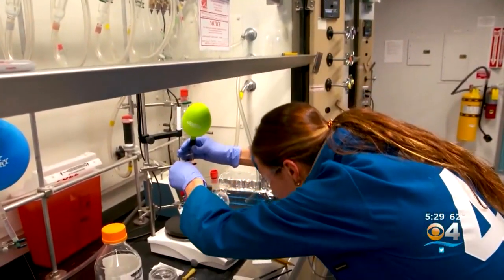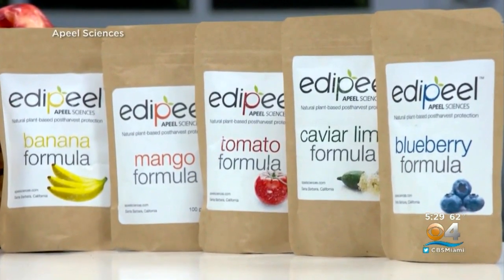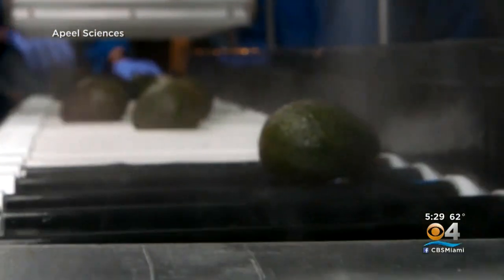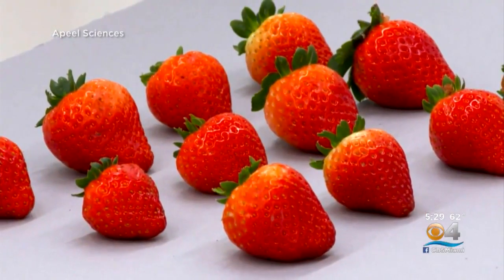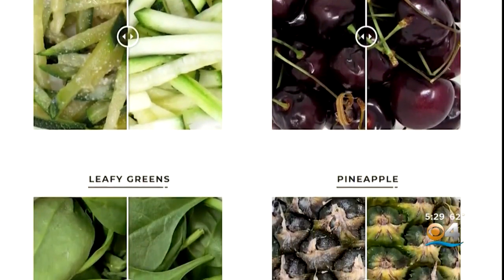There are other produce preservation technologies in the works as well. Apeel Sciences claims to cut food waste in half by spraying produce once with a formula made from fatty acids of natural peels, seeds, and skins. Cambridge Crops makes an edible protective coating made from natural silk proteins.